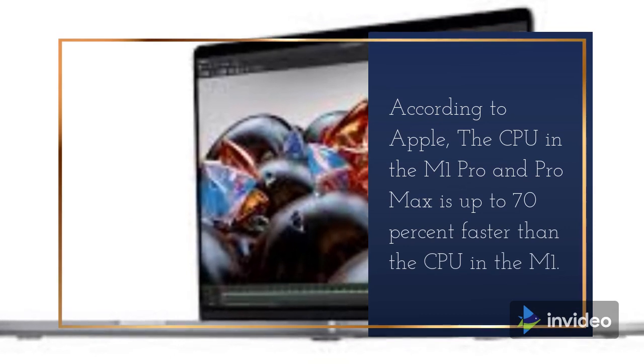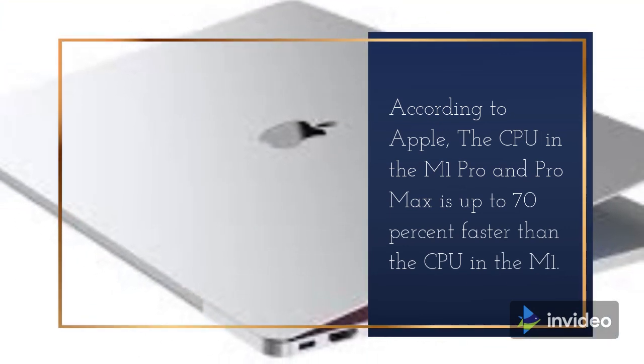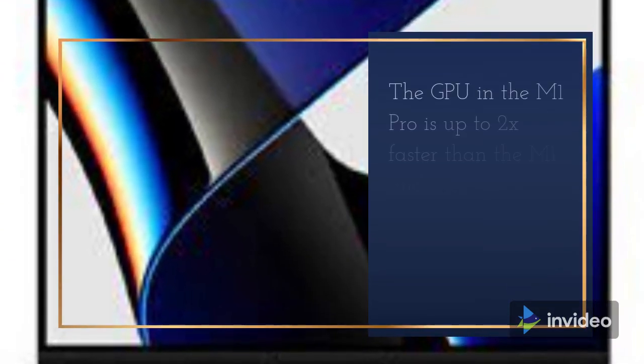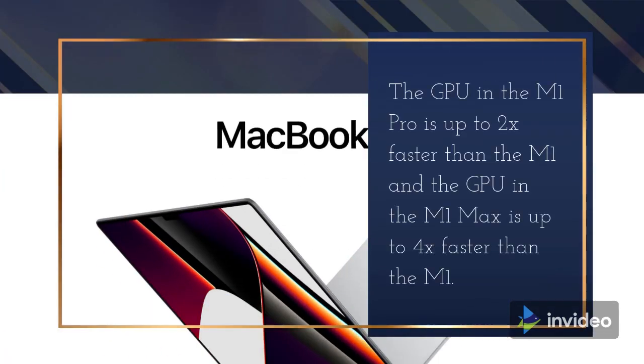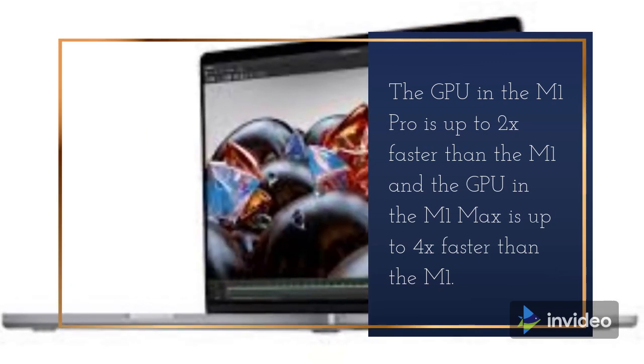According to Apple, the CPU in the M1 Pro and M1 Max is up to 70% faster than the CPU in the M1. The GPU in the M1 Pro is up to 2x faster than the M1, and the GPU in the M1 Max is up to 4x faster than the M1.